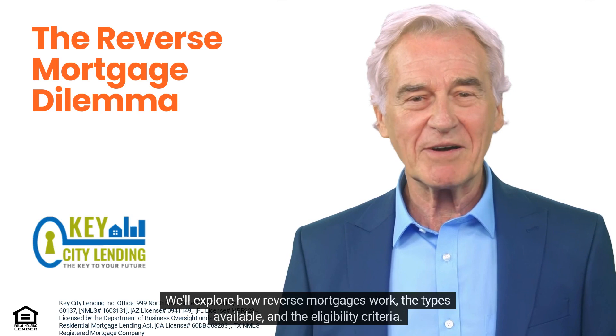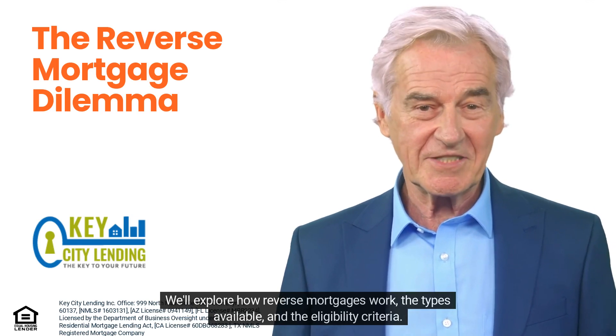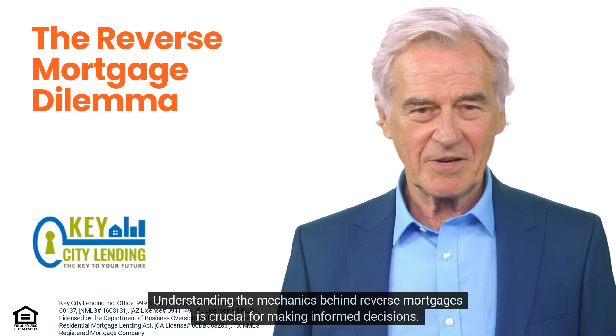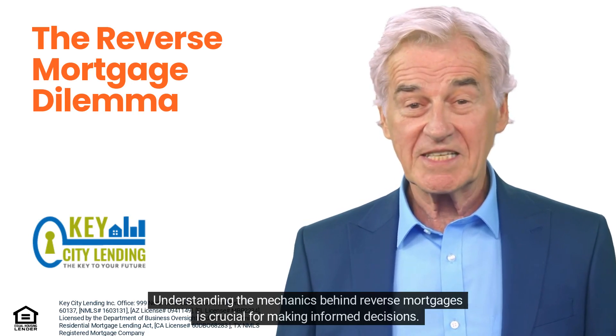We'll explore how reverse mortgages work, the types available, and the eligibility criteria. Understanding the mechanics behind reverse mortgages is crucial for making informed decisions.